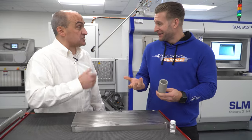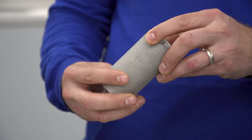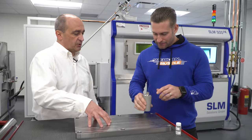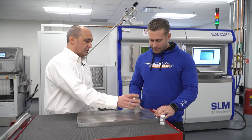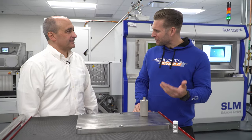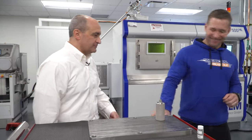The stainless steel printed tool has real weight to it. Each layer is about 30 microns thick, stacked and welded together. After some post-processing and light machining, it's ready to use. When you don't have the right tool, you just make it. Next stop: 3D-printed Ranger assembly parts.